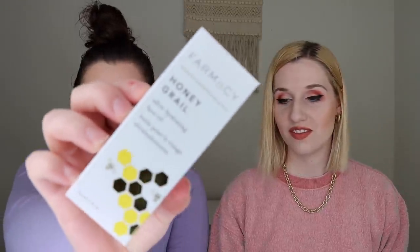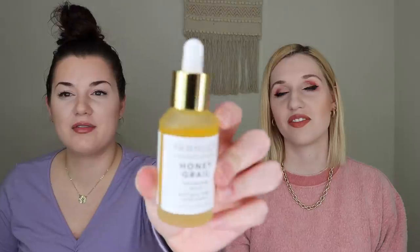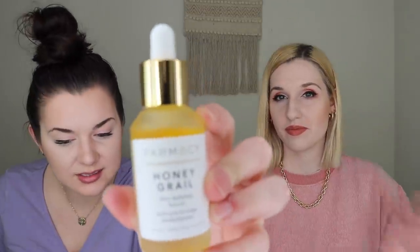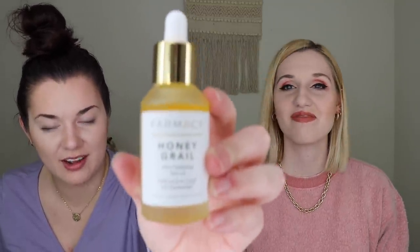So my first item is a face oil by Pharmacy. It is the Honey Grail Ultra Hydrating Face Oil and it retails for $48. It is a fast absorbing, non-comedogenic face oil that delivers intense hydration and helps to smooth the appearance of fine lines and wrinkles. It smells exactly like honey — I wouldn't have expected that. It looks like a very liquidy oil, not super thick. I've had a few items by Pharmacy and I really like them — I think I'm using their toner right now.